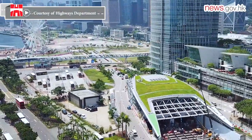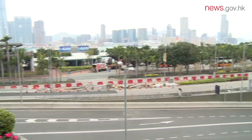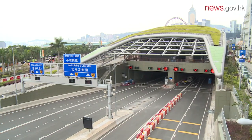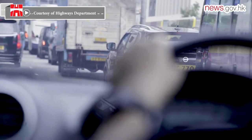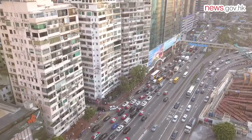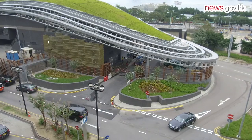At the heart of the new Central Wan Chai Bypass and Island Eastern Corridor link, which stretches along much of Hong Kong Island's northern shoreline, is the world's largest air purification system. It will handle more than 5 million cubic meters of tunnel exhaust per hour — the largest system globally in terms of volume of air handled — and remove most harmful pollutants from the new 4.5-kilometer-long link, which includes a 3.7-kilometer-long tunnel section.